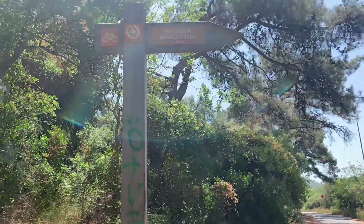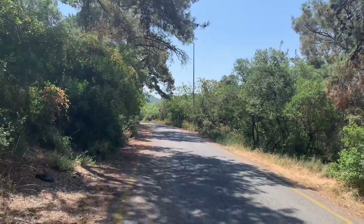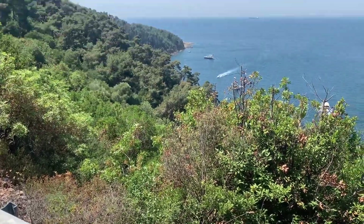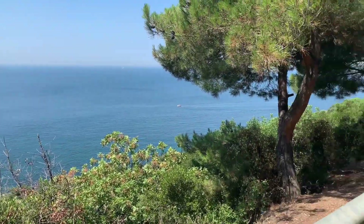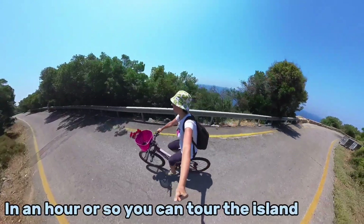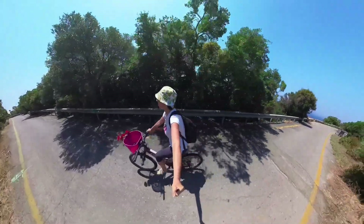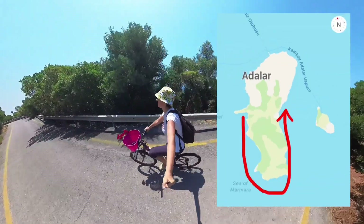All right guys, we are on the bike trail here — let's go! Once in a while, let's stop and enjoy the view. Look at that — it's truly beautiful. We made it to the beach guys! It was so hot I needed a break. I got into my swimsuit and it's now time to enjoy.